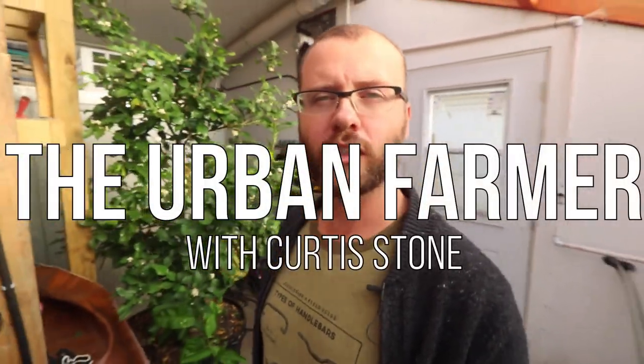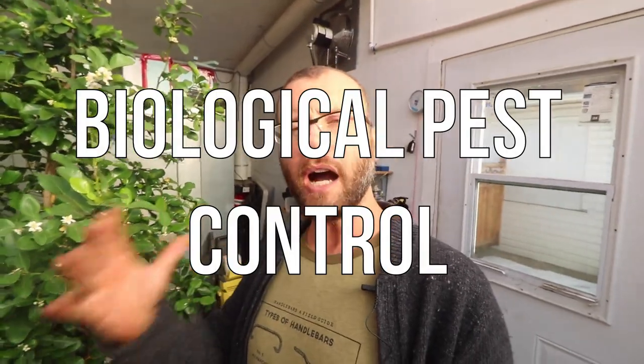I'm standing in my passive solar greenhouse and today I want to talk about using biological pest control — specifically using predatory insects to manage pest insects. In this case, we're going to talk about aphids being my predominant pest in this greenhouse.